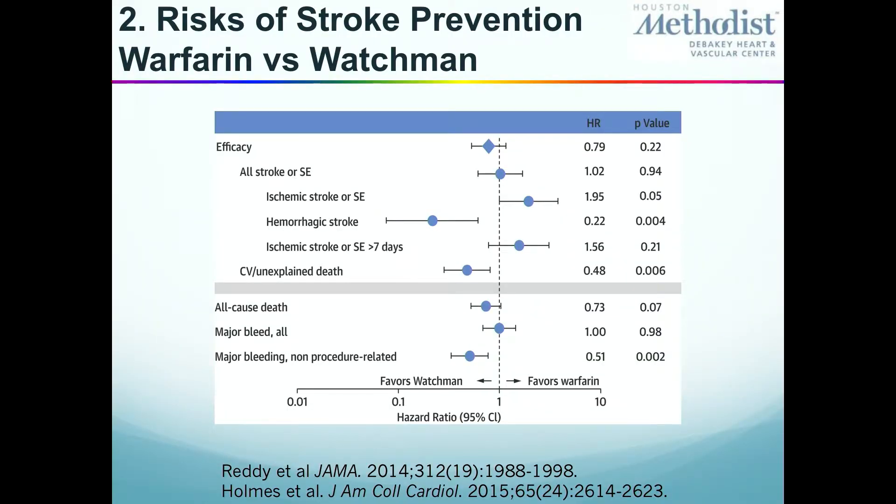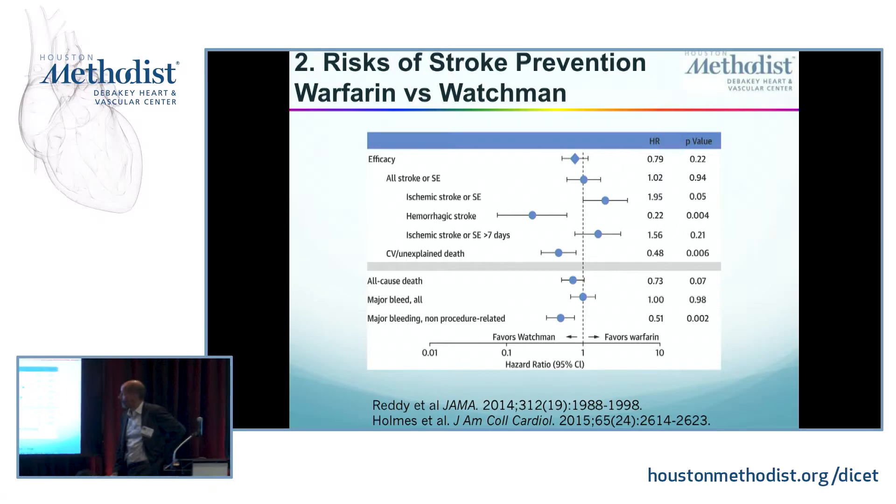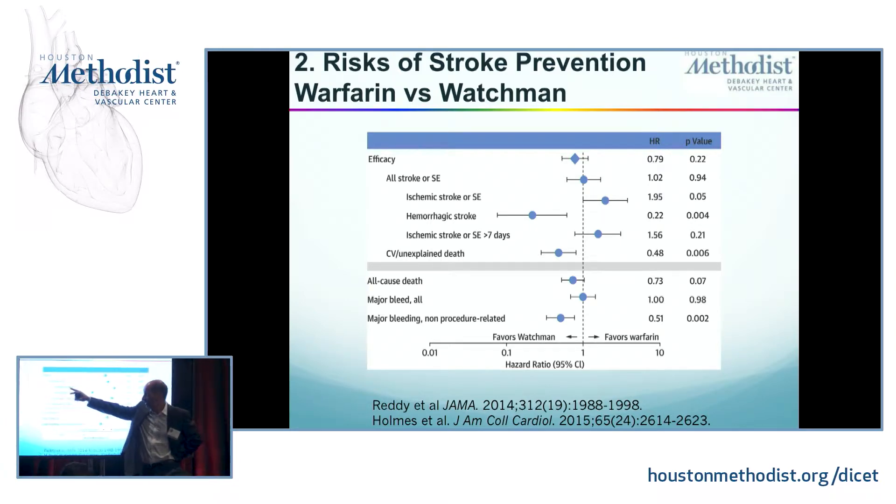How well does it do? It was compared in two randomized trials — the PROTECT-AF and the PREVAIL study, which we were part of. The studies measured efficacy as a combination of all stroke or systemic embolism, divided into ischemic stroke, hemorrhagic stroke, or strokes beyond seven days post-implant to eliminate procedure-related strokes, plus cardiovascular mortality, unexplained death, all-cause death, and major bleed not procedure-related.